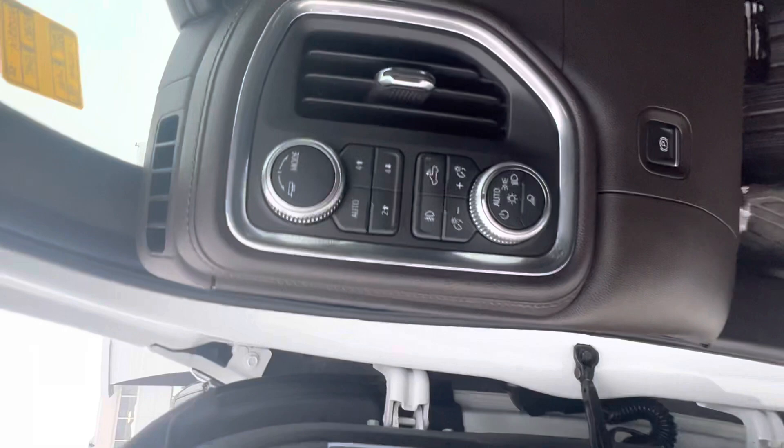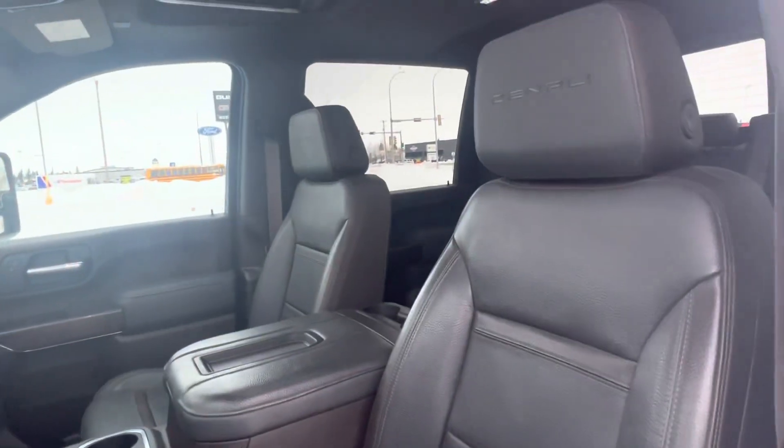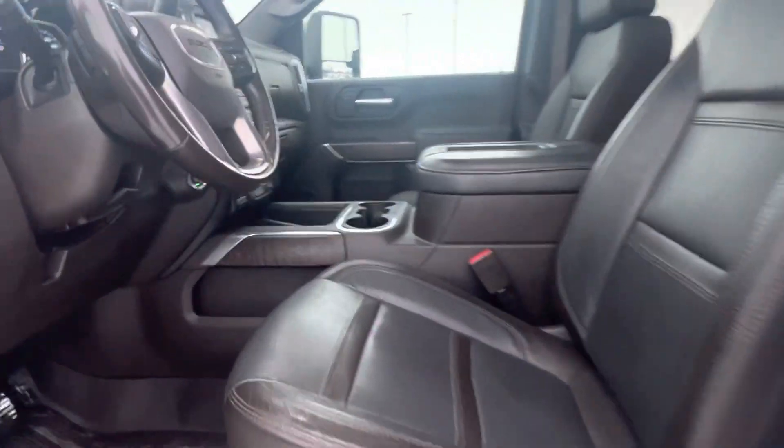Your four-wheel drive and different mode buttons here, heated steering wheel, heated and cooled front seats, as well as heated rear seats.